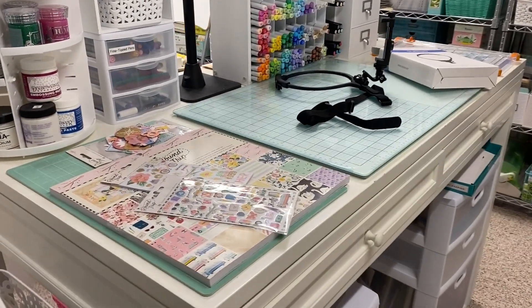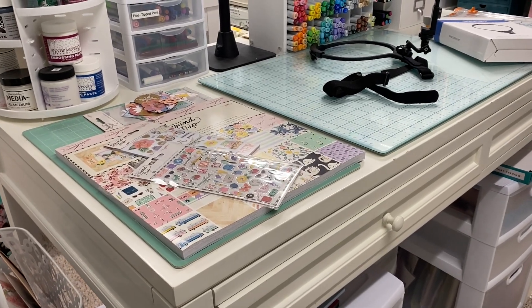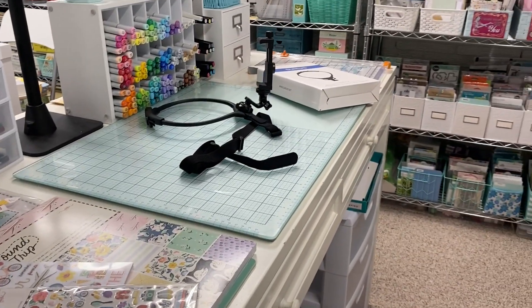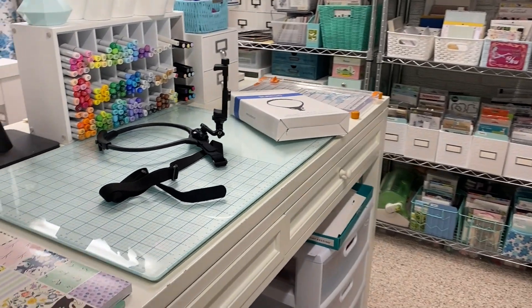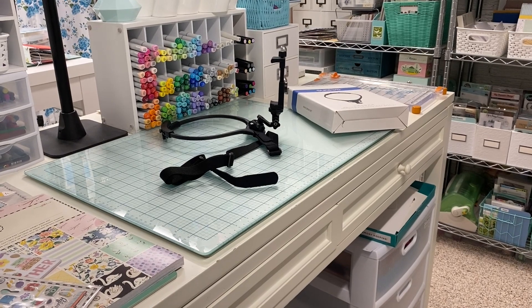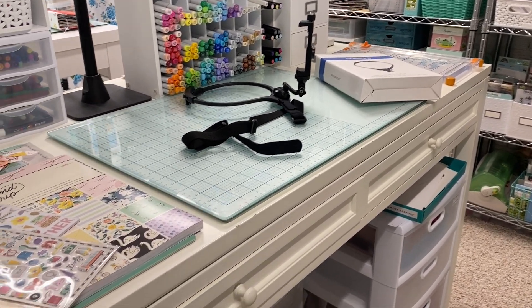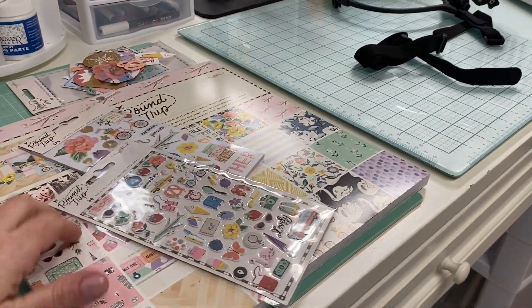I have a few things to put away. I'll kind of walk around and show you some new things that I got, and then you can see over here there's this kind of strange contraption that I'll show you. I picked it up from Amazon and I thought it would be really interesting to make a point-of-view video.